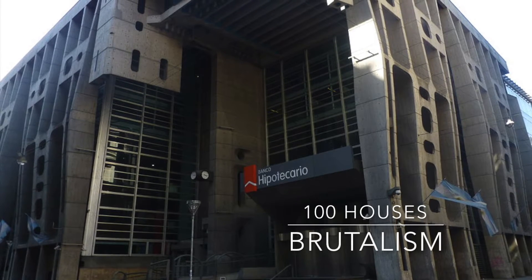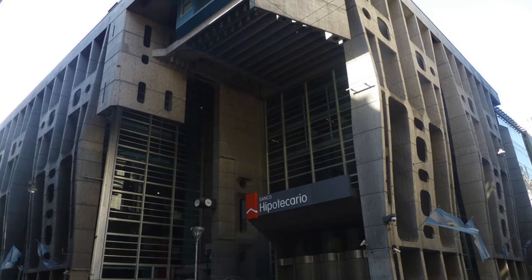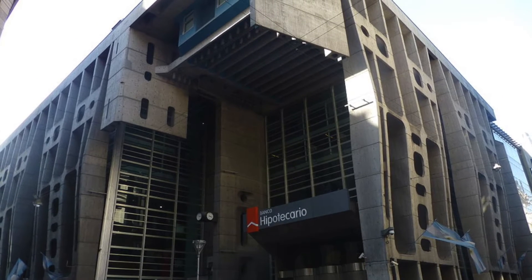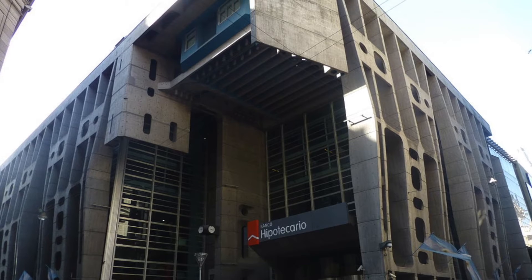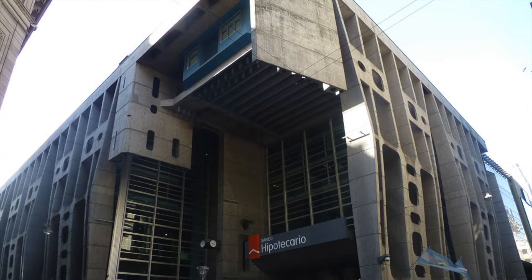In the middle of Buenos Aires' urban jungle you can find an extraordinary example of brutalism. It's almost like a landed spaceship, a bit alien, but really eye-catching.